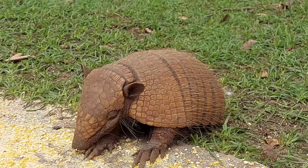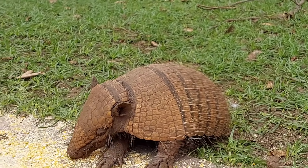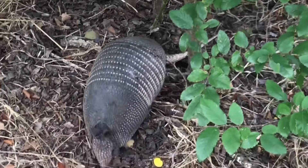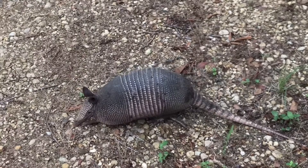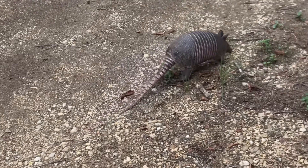Some species also snack on small vertebrates, fruits, and plants. These solitary creatures are mostly nocturnal, venturing out at night to forage. However, in cooler weather, they may be active during the day. Despite their slow, clumsy appearance, armadillos can move surprisingly quickly when needed.